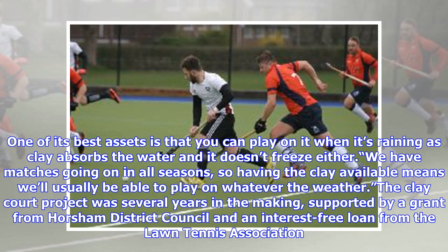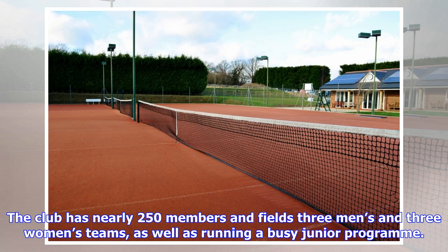The clay court project was several years in the making, supported by a grant from Horsham District Council and an interest-free loan from the Lawn Tennis Association. The club has nearly 250 members and fields three men's and three women's teams, as well as running a busy junior program.